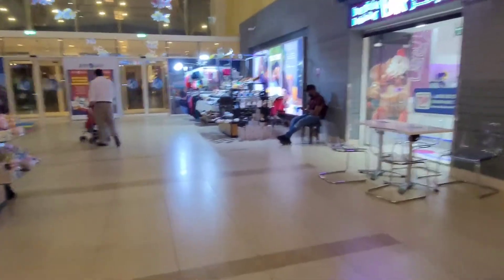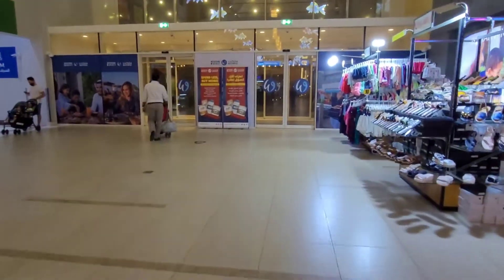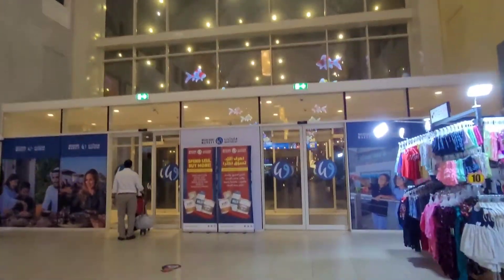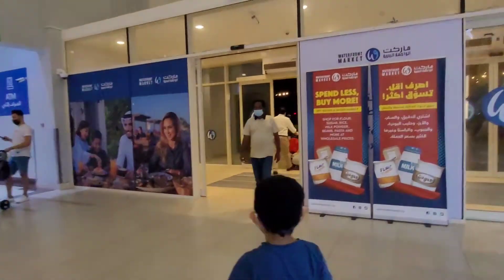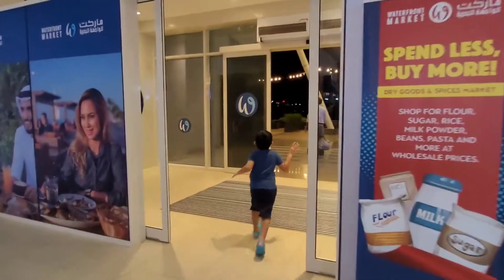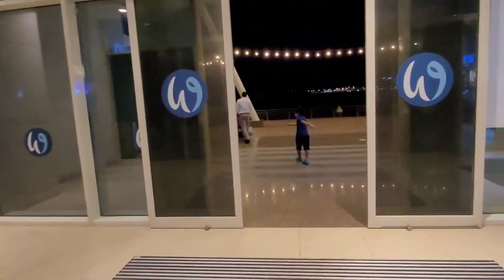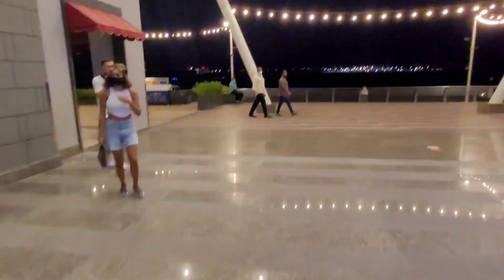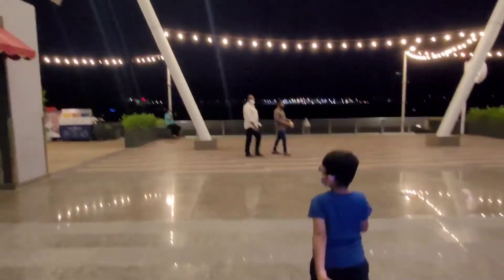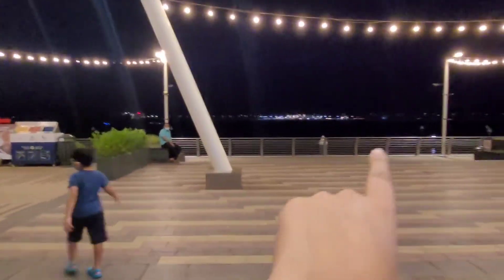Now let's get outside of this area to the waterfront and see what is there. The hidden gem is hiding just behind this — Waterfront Market actually looks like a mall, you have to go out of this mall. It's actually a corniche area and you can see all the water there.